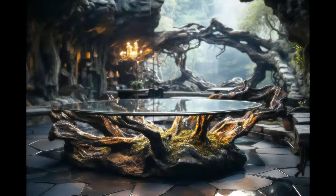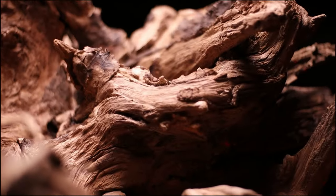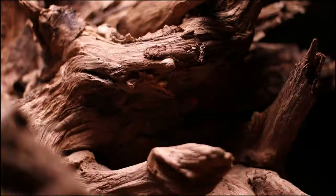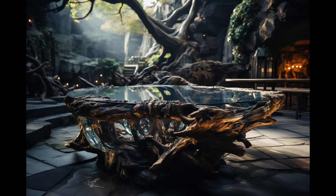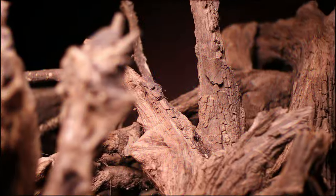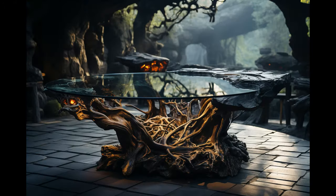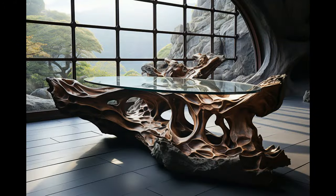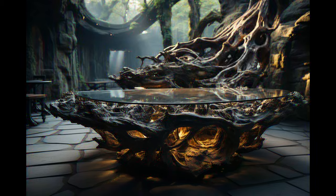We can't wait to get our hands dirty and start crafting this imaginative design from pixels into a functional work of art. Throughout the video, we'll switch back and forth between shots of the actual root we'll be working with and the ambitious AI renderings that represent the final vision. This will give you an inside, behind-the-scenes look at our full creative process — how we take this rough chunk of wood from the forest and meticulously shape, carve, sand, and polish it into a stunning dining table.